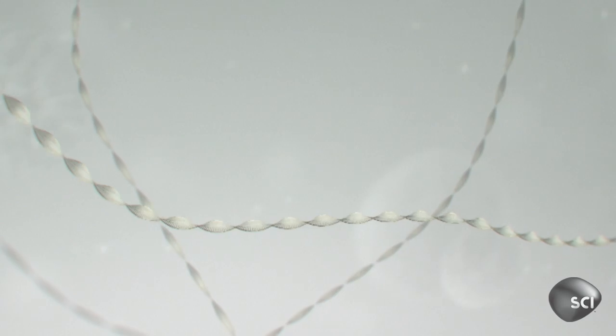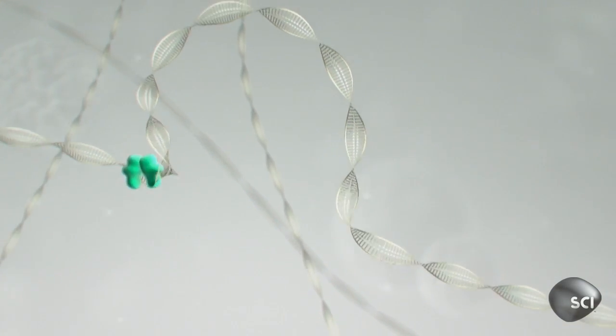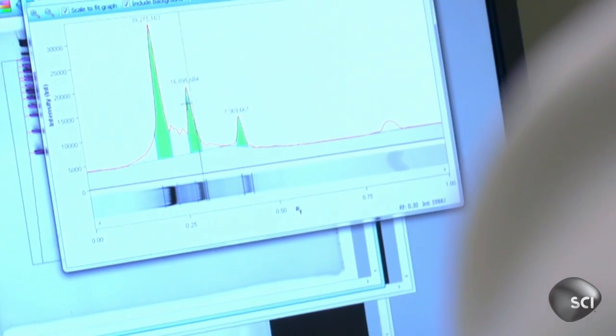Safely inside the nucleus, the enzyme can find its target and replace the offending DNA. We can see just by roughly inspecting the data that we've actually managed to introduce highly efficient corrections to this population of cells very easily using our designer enzymes.